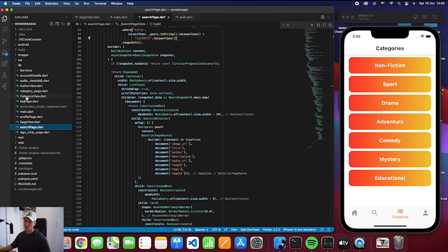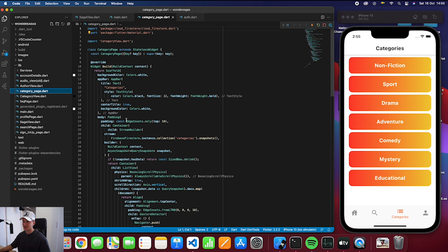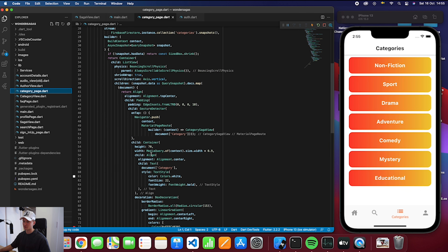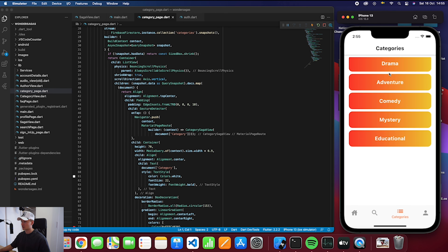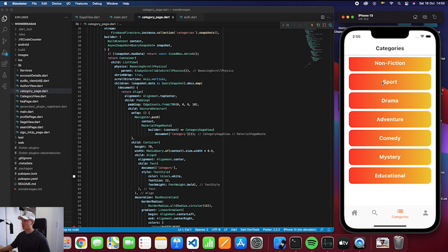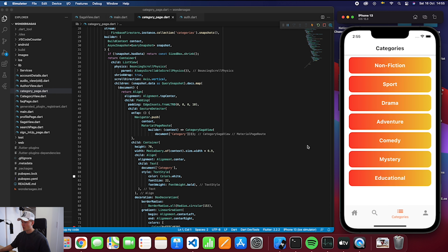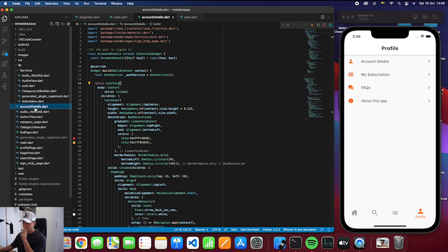Then we have the categories page. Here we can see all of the categories, and this is just a list builder which pulls a list of all categories from the database — quite a simple one. It's just a button, so if I press non-fiction for example, I get all the non-fiction sagas. Then we head over to the profile page.